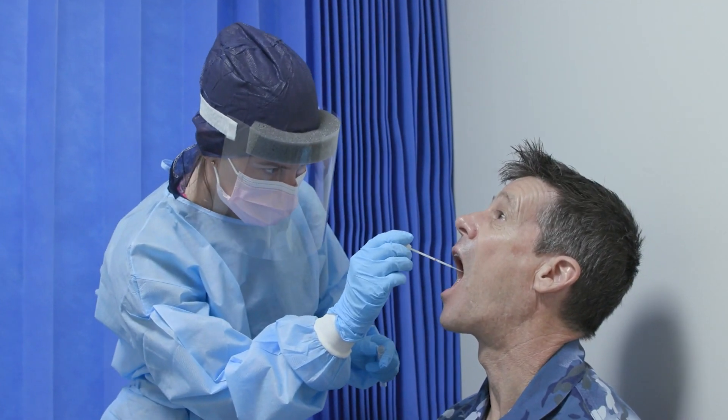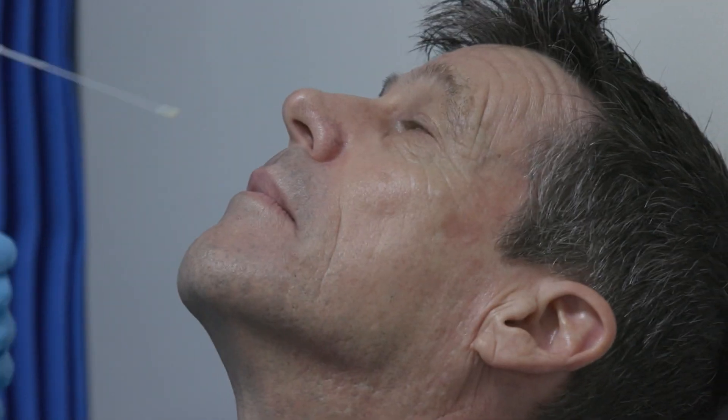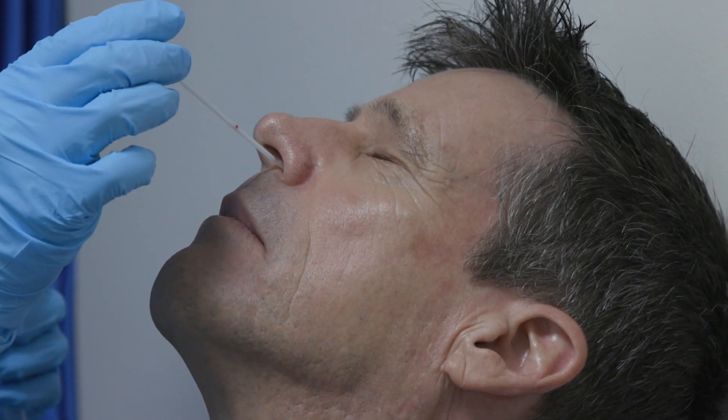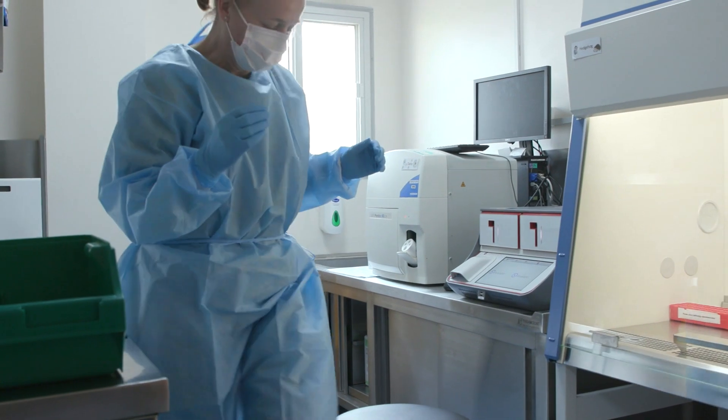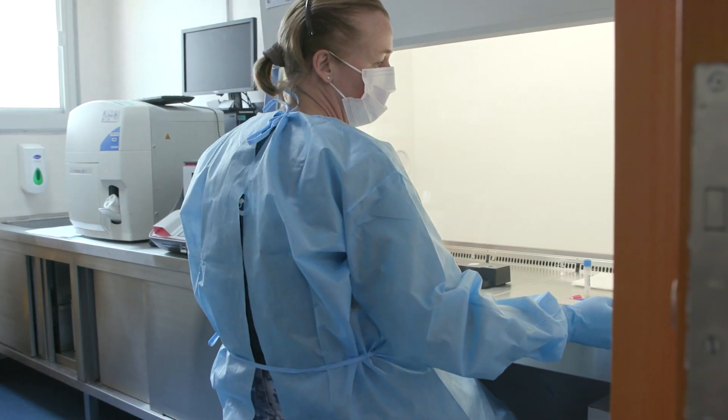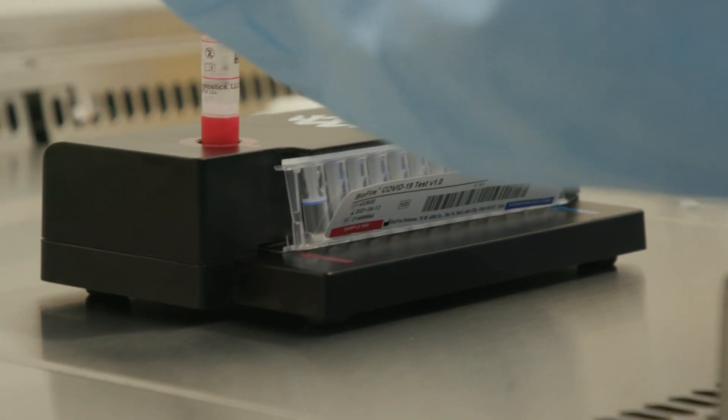The COVID testing we do is polymerase chain reactions — PCR real-time testing. We've got two analysers; they provide about a one-hour turnaround time for each sample. We can run quite a few samples at a time — it's quick and efficient, and comparable with what's used back in Australia.